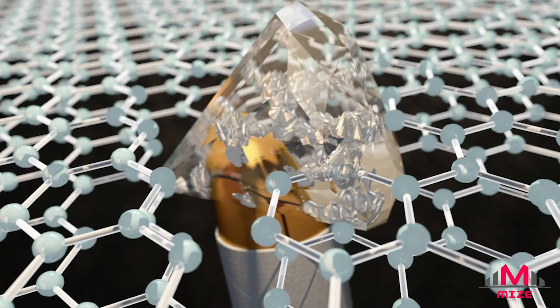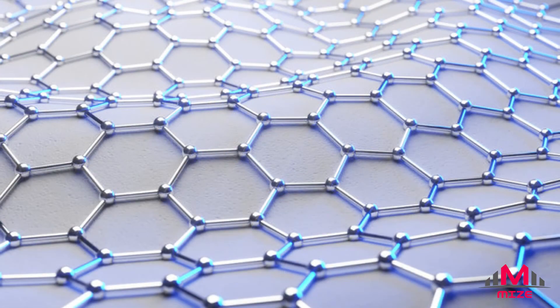There are currently only a few ways of producing graphene: mechanical or thermal exfoliation, chemical vapor deposition, and epitaxial growth. None of these methods are exactly geared for production on a large scale, so a new way of creating the supermaterial has been proposed.